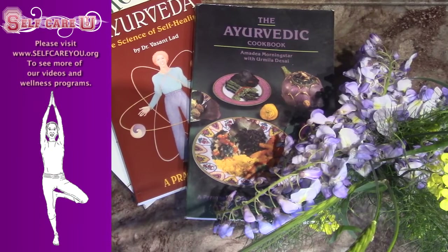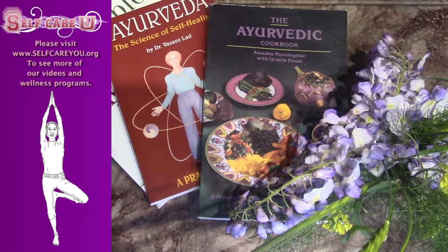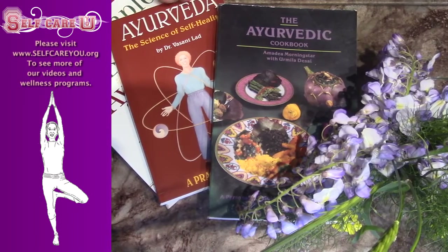Shalom. Today I'm going to be in the kitchen with you involving a new concept that we haven't discussed in a while called Ayurveda.